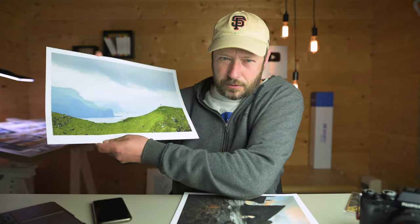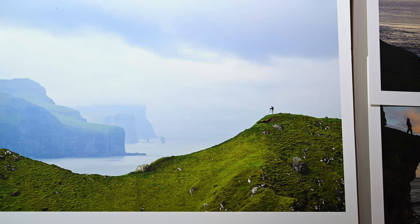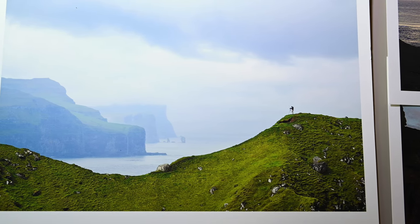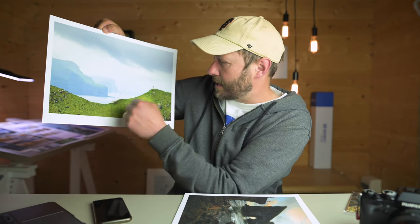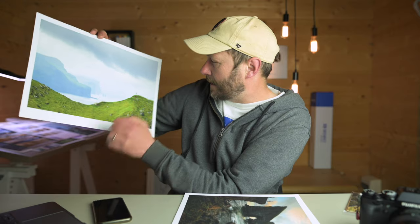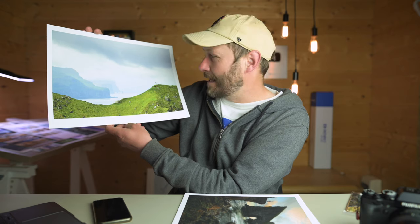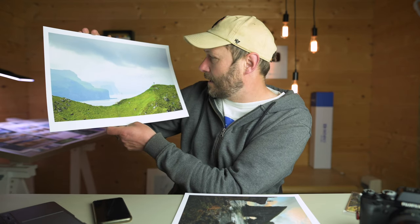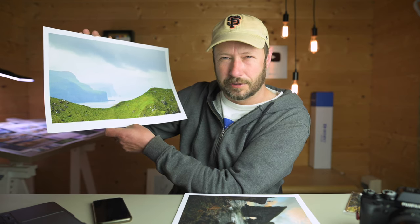Let me go through these prints one at a time. The first one is from an amazing location called Kalsoy — there's actually a lighthouse there. What I really like about it is it was taken with a long lens in overcast conditions, and rather than just including the cliffs, having some mid-ground interest made a really big difference. We've also added a figure — Mads Iversen, the other workshop leader. If you haven't seen Mads' YouTube channel, you've got to check it out — he produces stunning images of Iceland and the Faroe Islands.